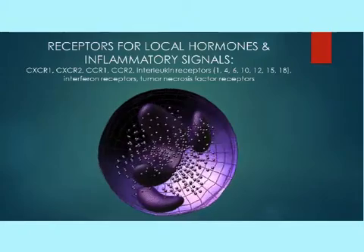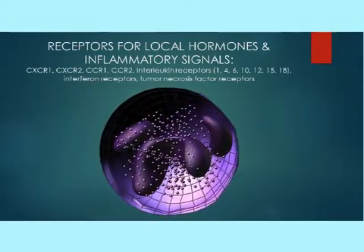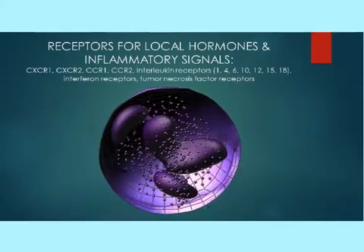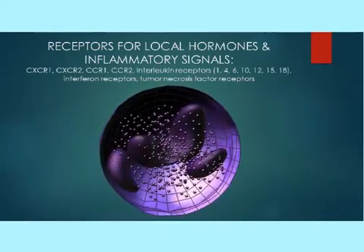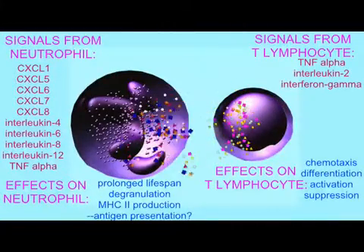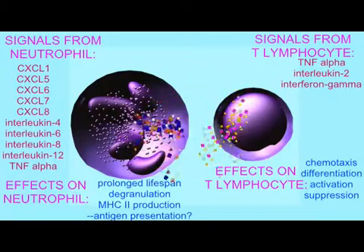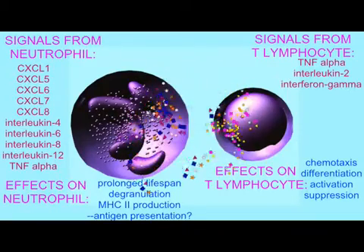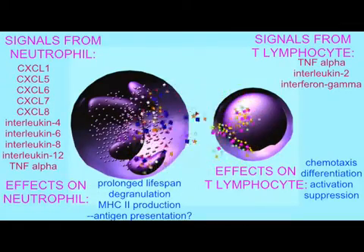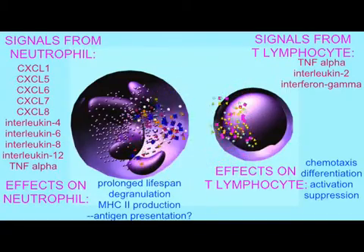Thus, many of the receptors expressed on their cell membrane are receptors for local hormones secreted by other immune cells. Some of these receptors even allow the neutrophils, part of the innate immune response, to respond to signals from T cells from the adaptive immune response. When T cells make signals such as tumor necrosis factor, interferon, or interleukin-2, neutrophils may respond.